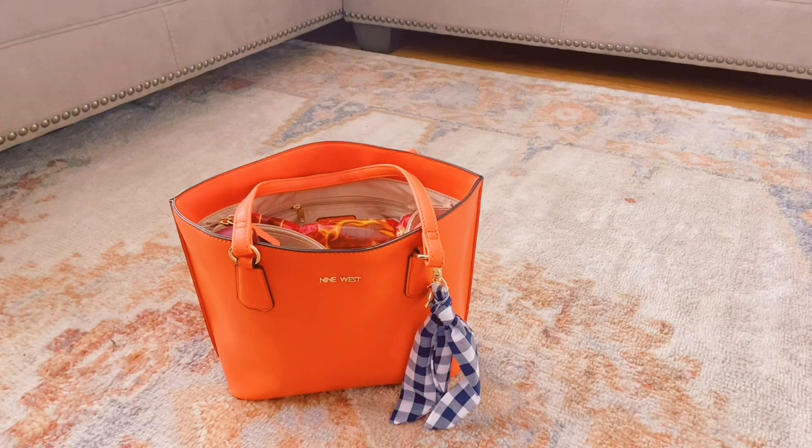What's up guys, I'm back with another video. Today I will be showing you my new purse I got from Marshall's — it's a Nine West purse — and what's inside my purse. Let's get started.